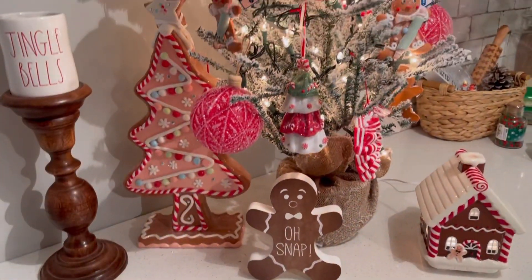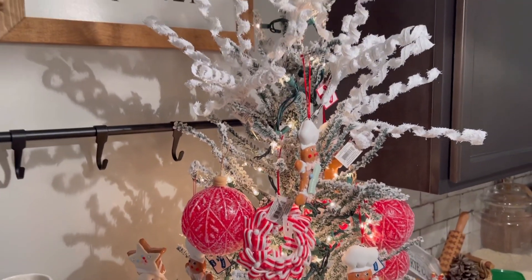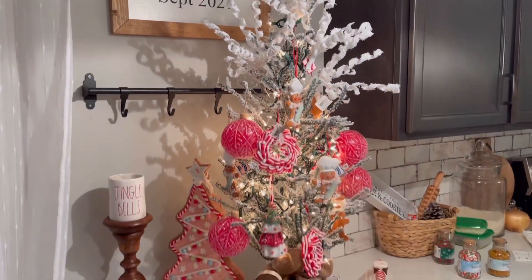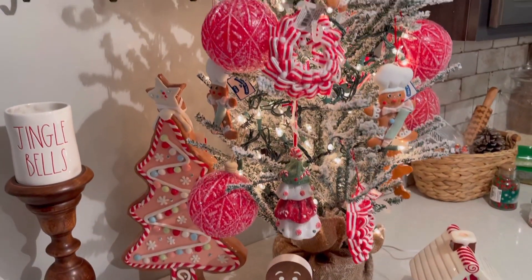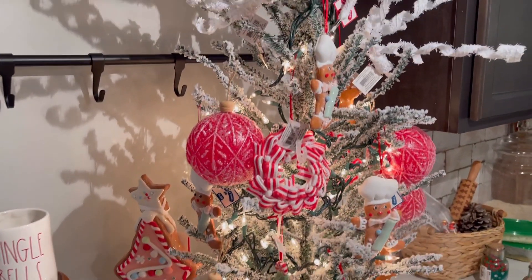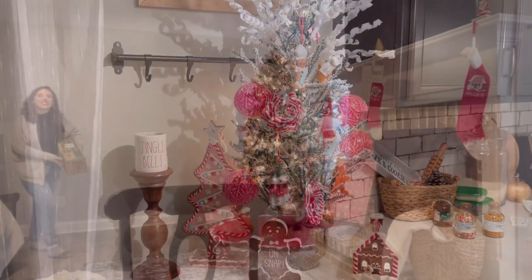So let's get right into our video — our gingerbread man theme. I got to go to Walmart this weekend and I saw a tree for $16 and you guys, I went crazy. I spent about three hours there. So let's get into it and let's talk about this gingerbread man theme at Walmart.